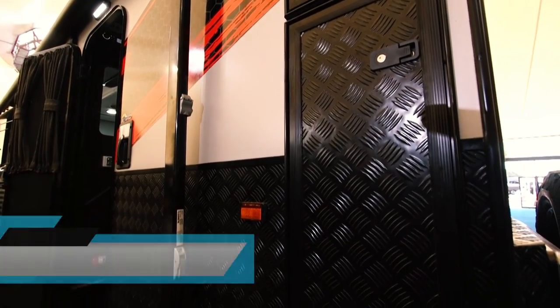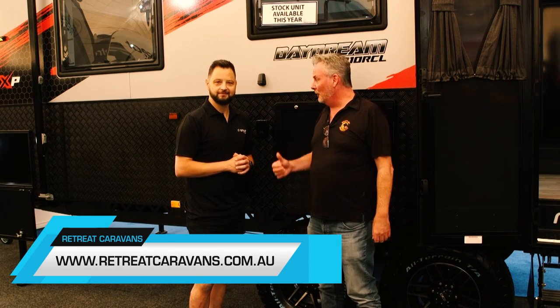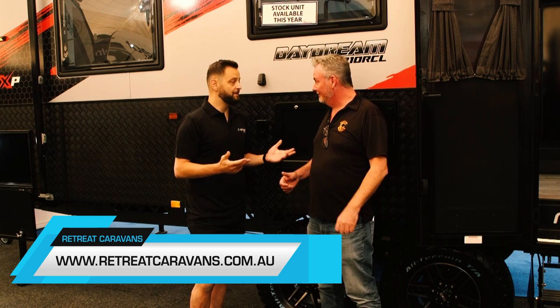It's a beautiful van. If people want to find out more about it, they go to retreatcaravans.com.au. Especially if you want the electric and you want the gas — it's the best of both worlds.